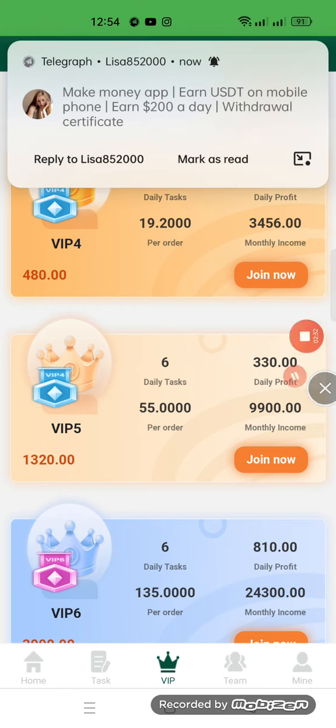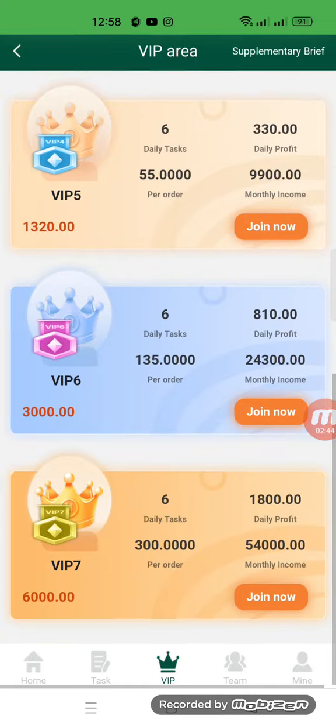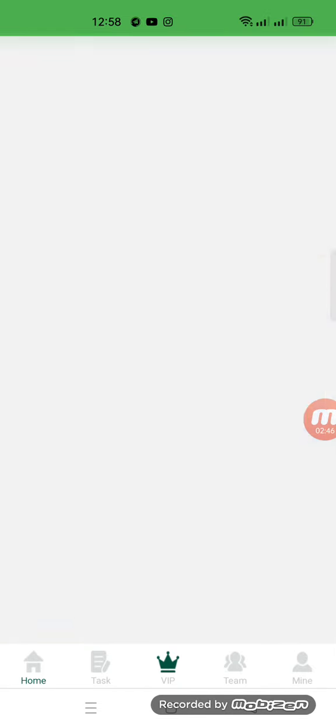You can check the next level here. VIP 5: you have to deposit 1,320 USD, daily tasks to complete is six, and the daily profit is 330 USD.